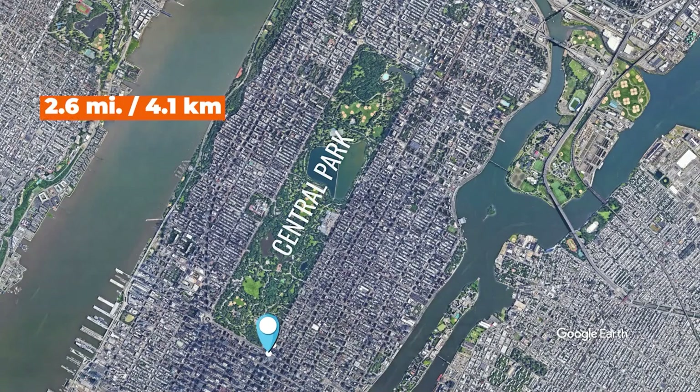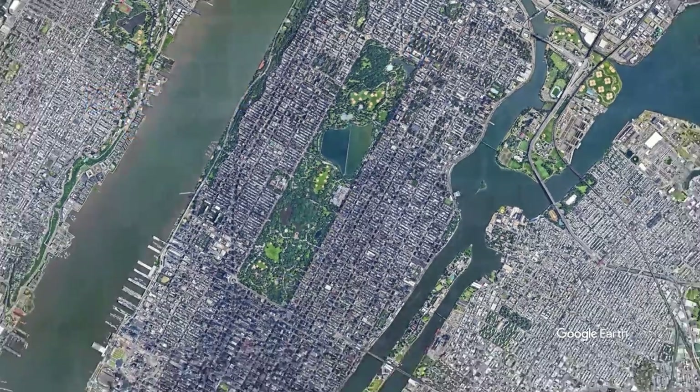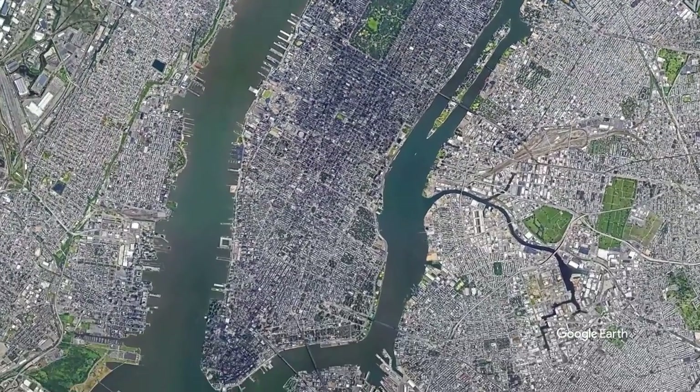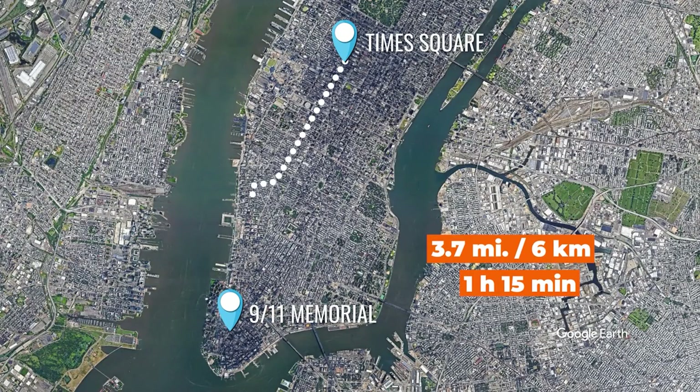To get a better sense of the distance, a 2.6-mile or 4.1-kilometer walk from one side of Central Park to the other, along Upper Fifth Avenue, takes about 50 minutes. If you walk and take the metro, it takes about 20 minutes. It also takes about 1 hour and 15 minutes to walk from Times Square to the 9/11 Memorial, or about 25 minutes if you walk and take the metro.